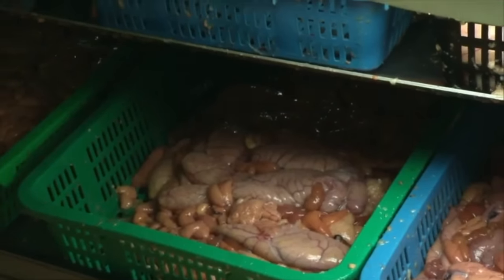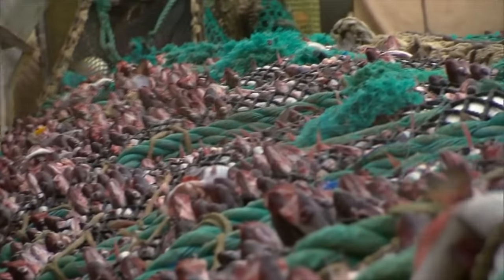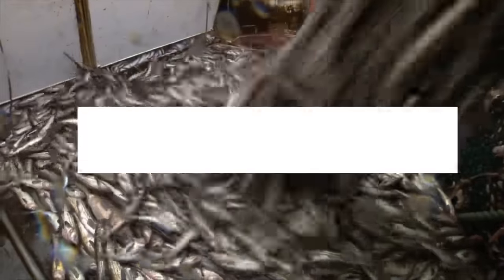This is the exciting and rewarding life of Alaskan fishermen. That wraps up today's video — if you enjoyed this insight into the world of a fisherman, don't forget to hit the like button and subscribe to our channel.